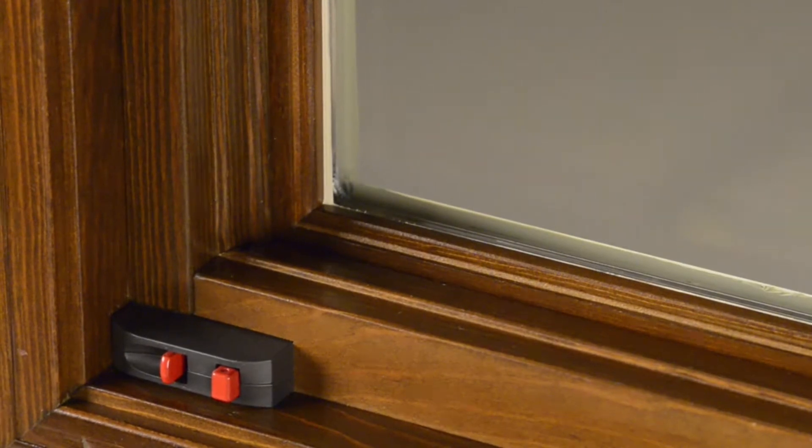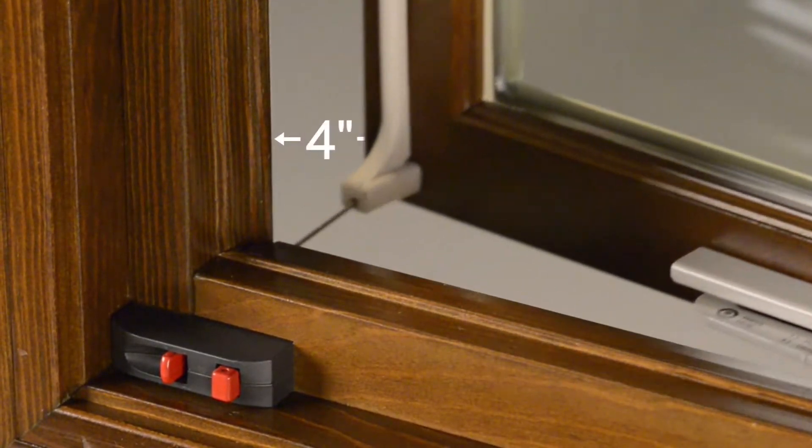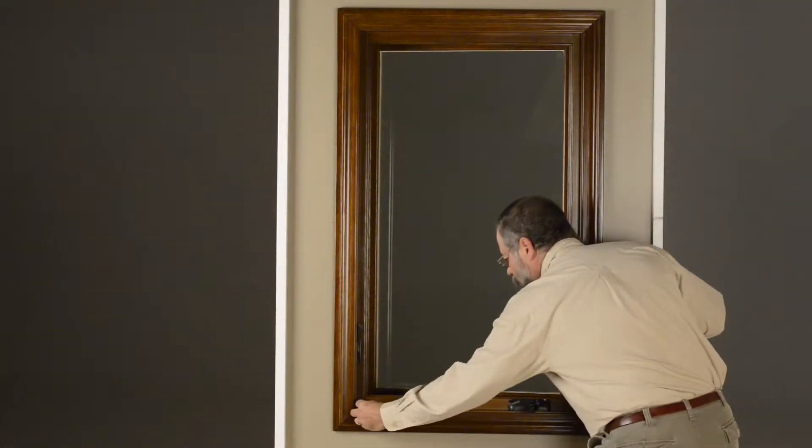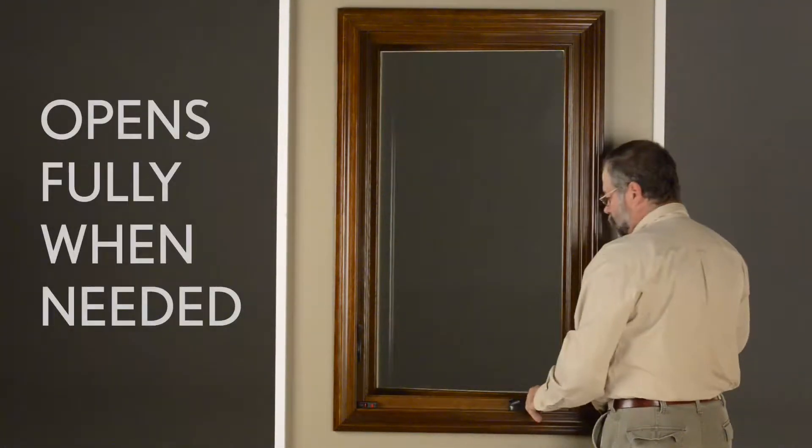When engaged, a WOCD limits the window's net clear opening to 4 inches or less, allowing for ventilation. If needed, you may activate the release function to allow the window to fully open.